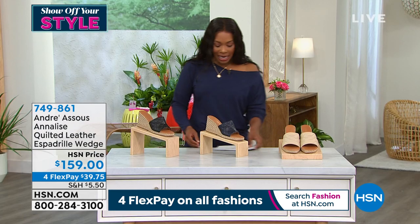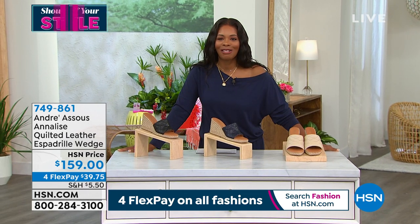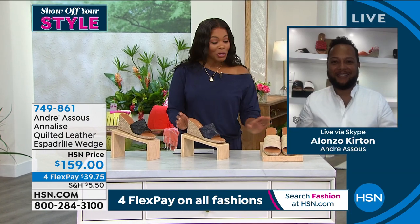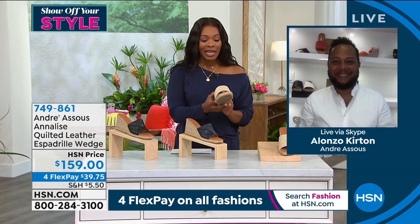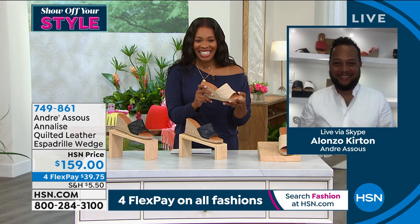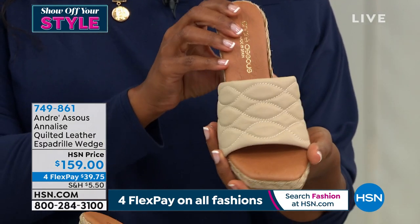We're bringing in Alonzo Curtin to give us all of the details. Welcome, Alonzo. Thank you so much. We have all been drooling over these wedges. This has been a great style for us this spring summer.